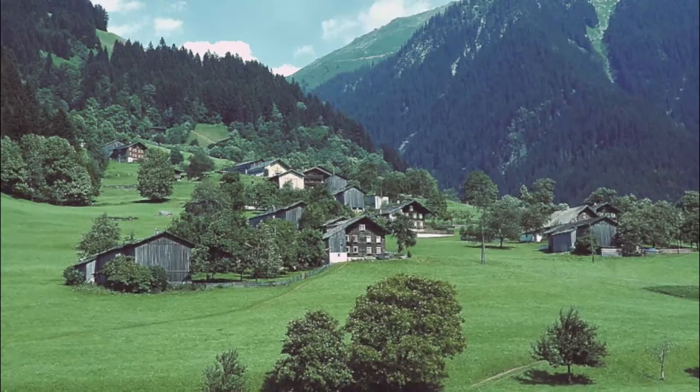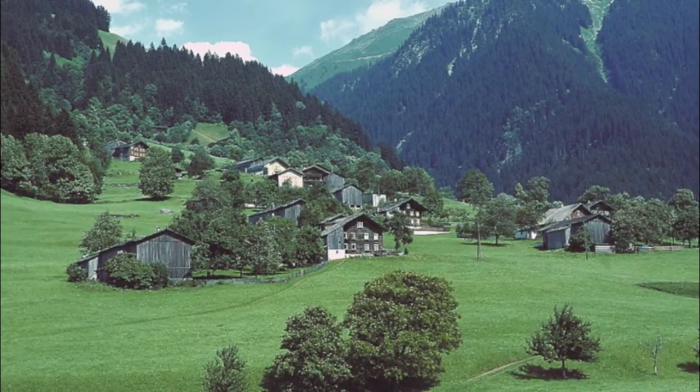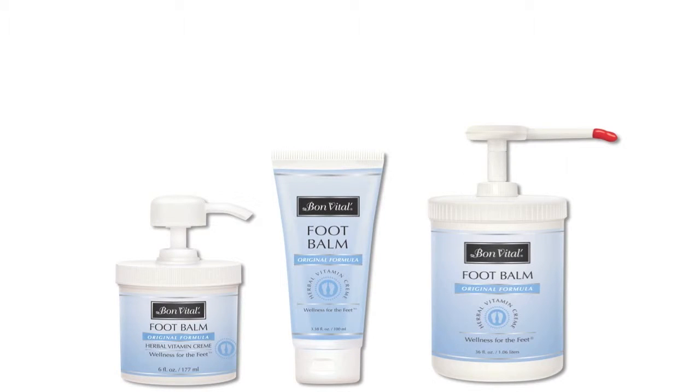Originating from a family recipe in the Austrian Alpine region near Salzburg, Bonavittal Original Formula Foot Balm has nearly a century of creating wellness for the feet.